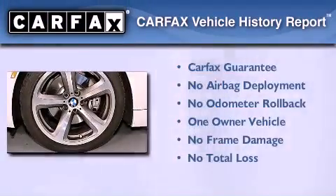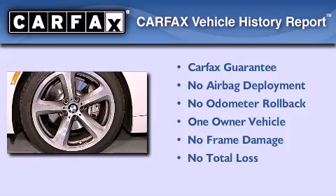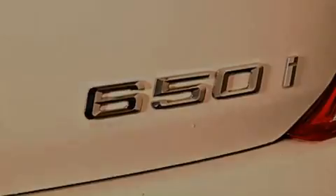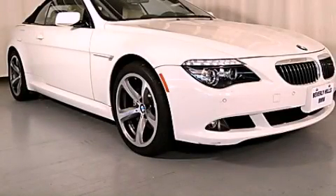This BMW has had only one owner, and it qualifies for the Carfax buyback guarantee. This vehicle won't last long at this price — call and arrange a test drive now.